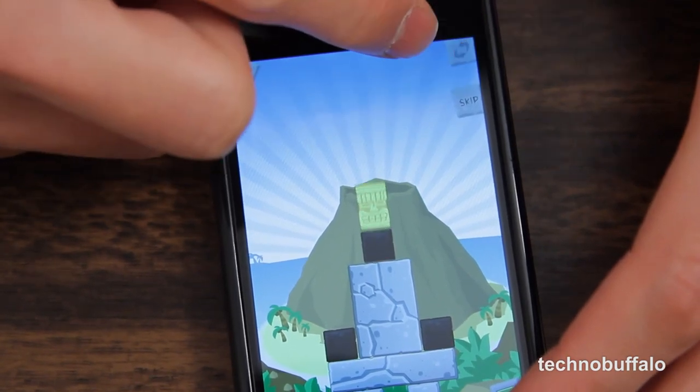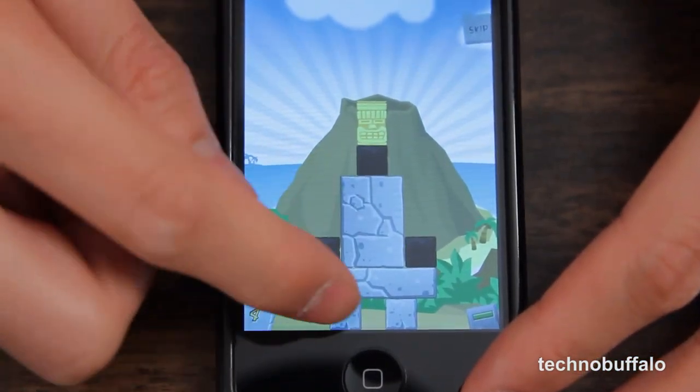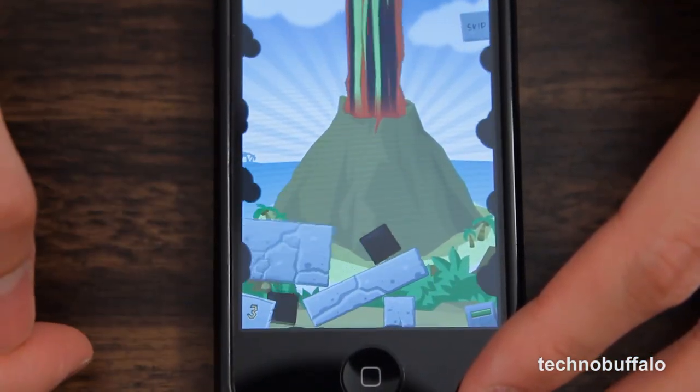The faces can look serious, happy, or surprised. If you break the Tiki Totem like so, the volcano in the background will explode.